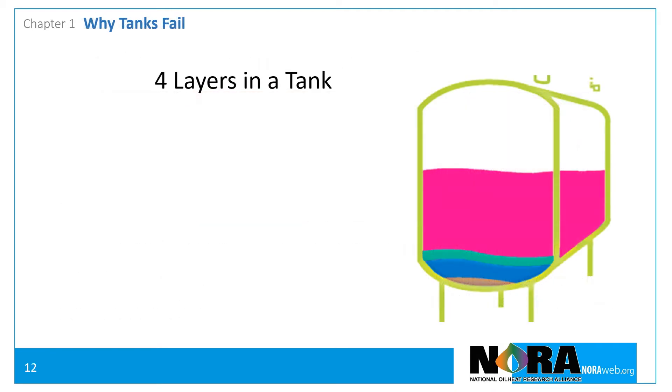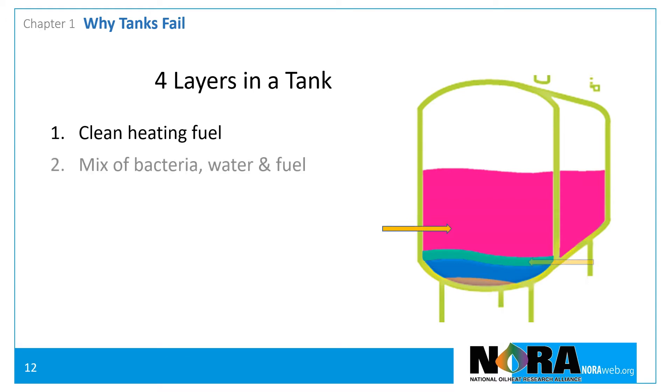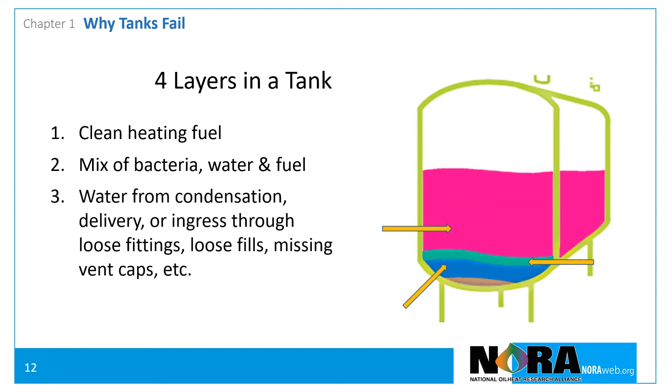There are typically four layers in the tank. The top layer is the clean fuel. The second layer is a mixture containing bacteria, water, and fuel. The third is water from condensation, delivery, loose fittings, loose fill, or vent caps. The bottom layer contains sludge and degraded fuel products.